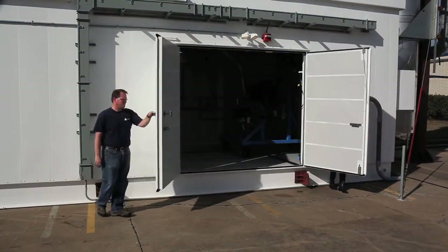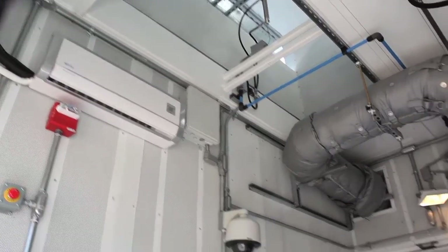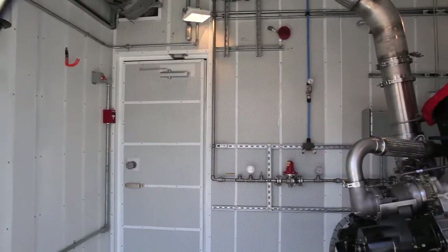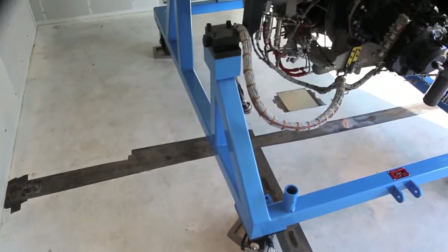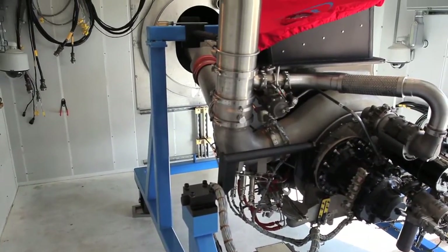The double doors are large enough to install an APU engine on an engine cart into the test cell with ease. The Phoenix Series are acoustically treated to meet OSHA noise exposure and local noise ordinance requirements. An engine tie-down is easily adjusted in the back of the test cell to keep the engine in place during testing.